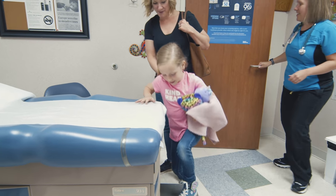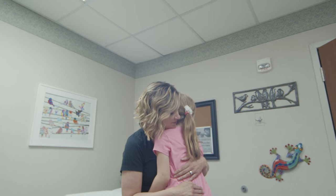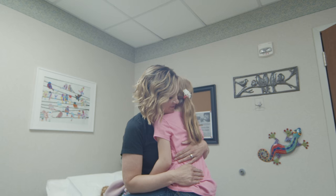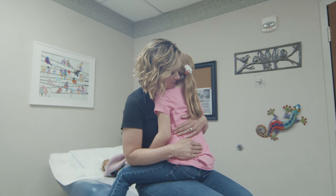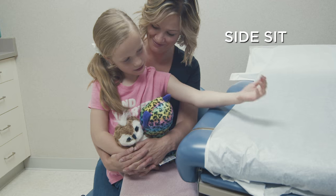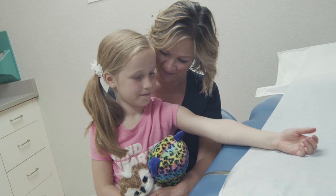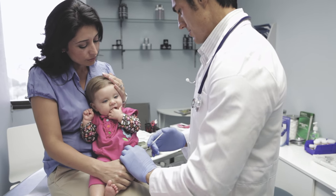Your nurse will ask you to sit on the bed. For the caregiver, if your little one is feeling uneasy you can try one of these recommended comfort holds. This is a way for you to support and comfort your child for a poke. The chest to chest, back to chest, and side sit can all be done with pretty much any age. The swaddle and cradle is recommended for infants and young toddlers.